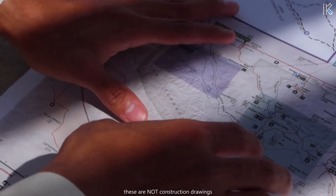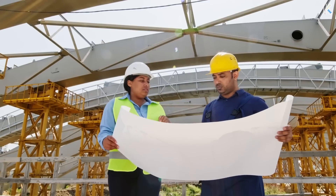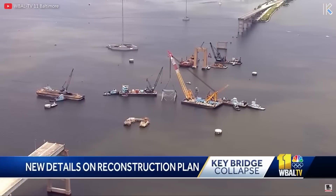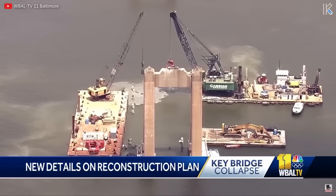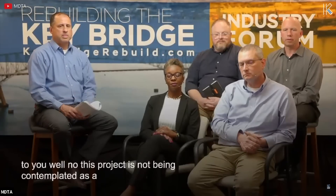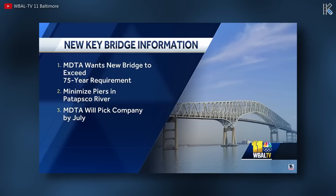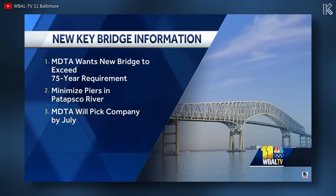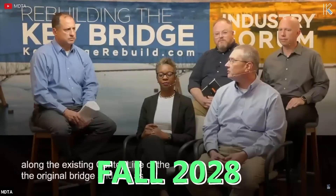In a typical construction project, construction drawings are drafted by a design firm and revised multiple times before the final drawings are ready for bid. At this point, one or more contractors would bid on the project based on the drawings provided. However, this project will be totally different. Because authorities want the new bridge to be built expeditiously, contractors will be bidding on a project and submitting their own design ideas for the bridge. Over 1,700 contracting firms participated in a May 7th MDTA briefing for the project. And on May 31st, the MDTA issued a request for proposal, seeking a visually attractive design with minimal piers in the Patapsco River and substantial vessel collision protection. The agency planned to select a design-build team by mid to late summer, all targeting final completion by fall 2028.